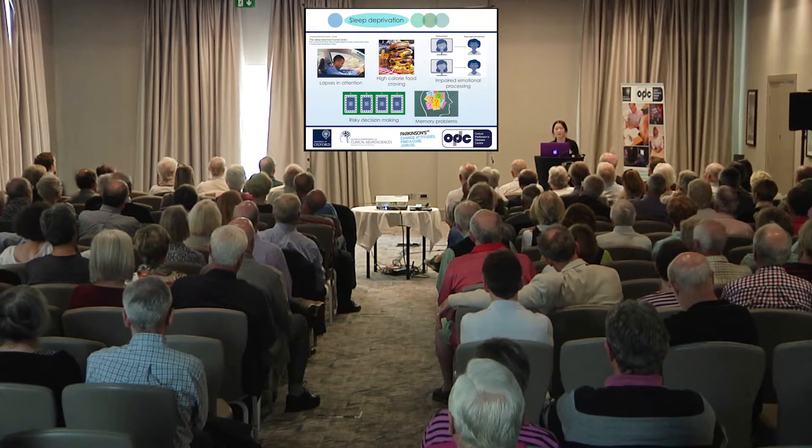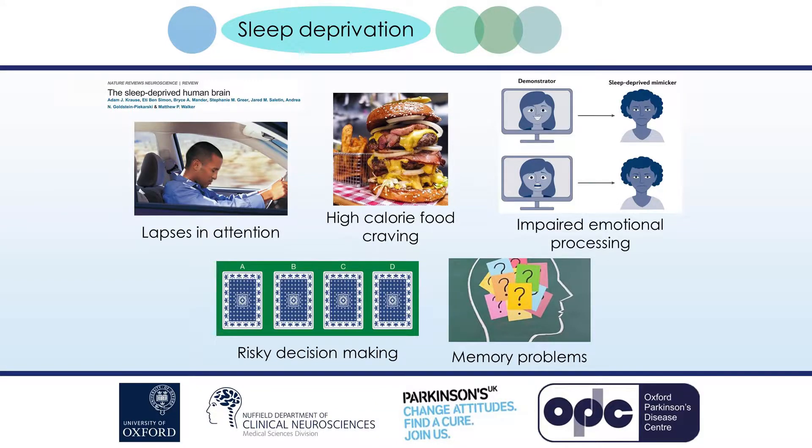We still don't really know whether the reduction in sleep that occurs with ageing is because individuals don't need as much sleep as they once did, or whether older adults are simply unable to get the amount of sleep that they need.